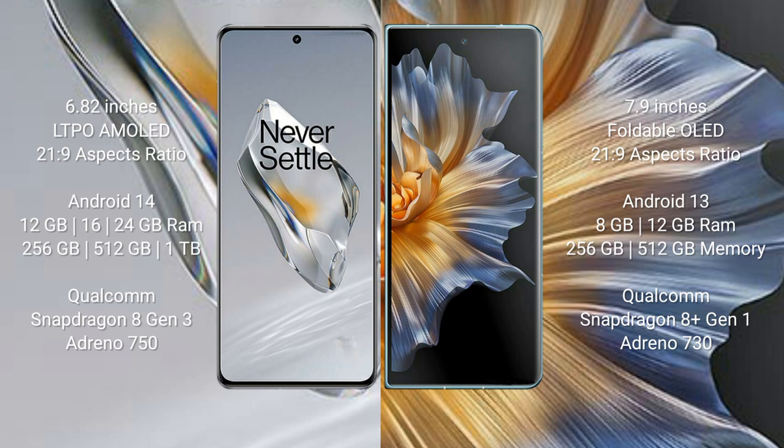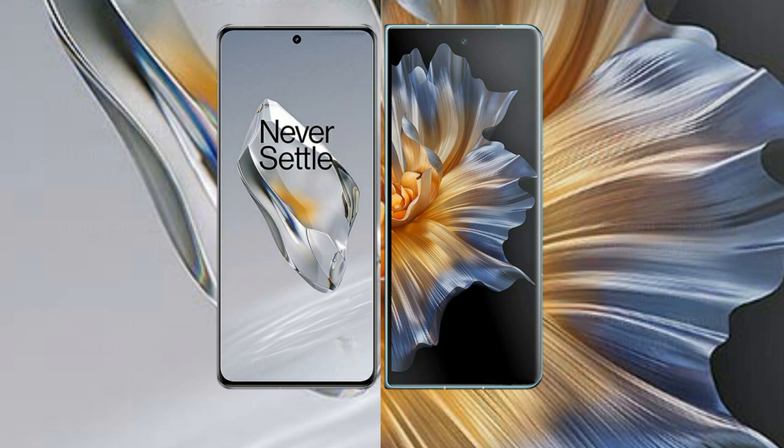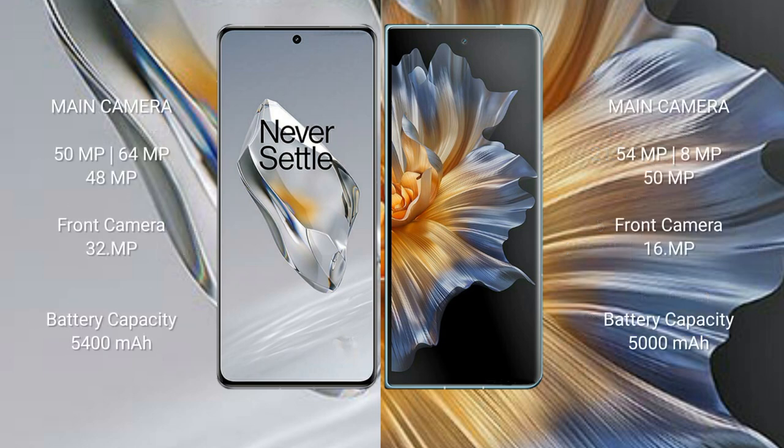The Honor Magic V5 comes with 8GB or 12GB RAM and 256GB, 512GB, or 1TB internal storage, powered by the Qualcomm Snapdragon 8 Gen 1 processor with Adreno 730 GPU.